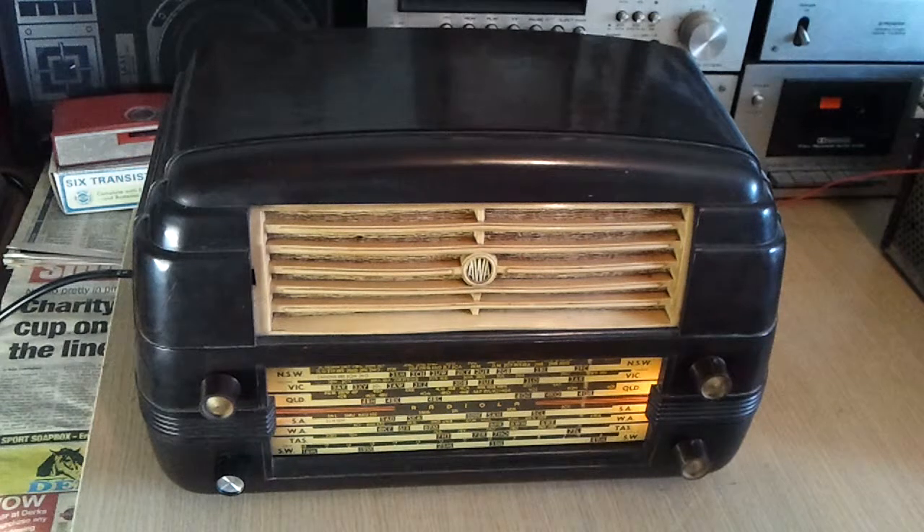So that's pretty much the end of the project, apart from that new converter valve if I'm able to find one. I hope you've enjoyed watching the series on this radio — the Radiola 528MA, 5-valve Mantle Radio from 1950. I hope my raving on and rambling has made some sense and you've been able to learn something from it.